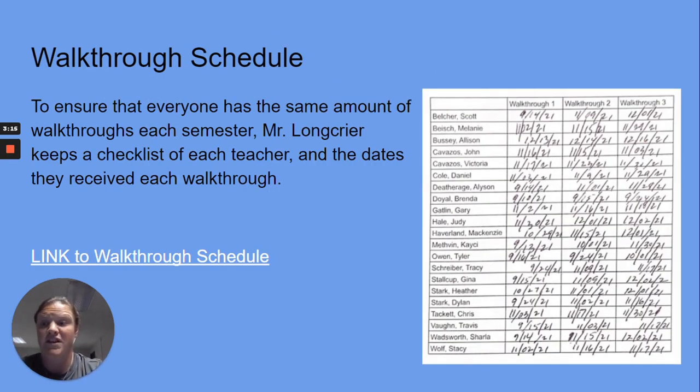Here's an example of our walk-through schedule. To ensure that everyone has the same amount of walk-throughs each semester, Mr. Longcrier keeps a checklist of each teacher and the date that they received each walk-through. We have also provided a link to the walk-through schedule.